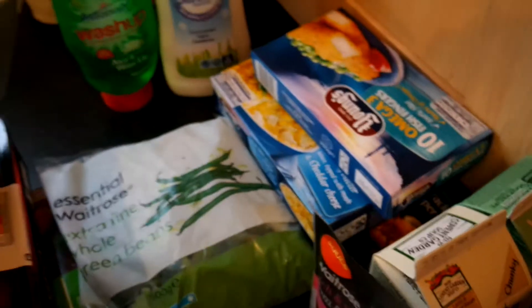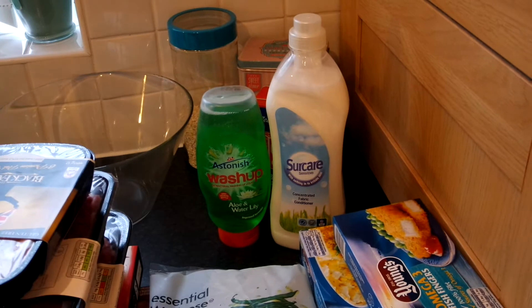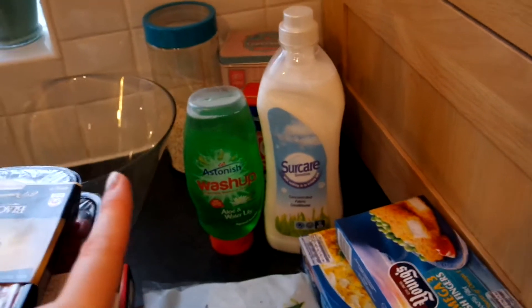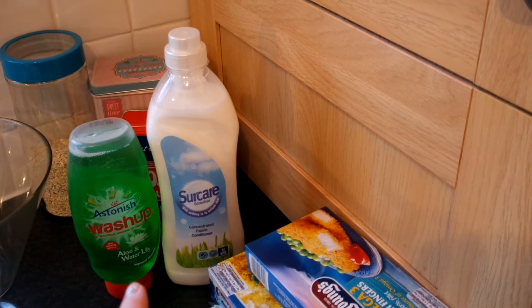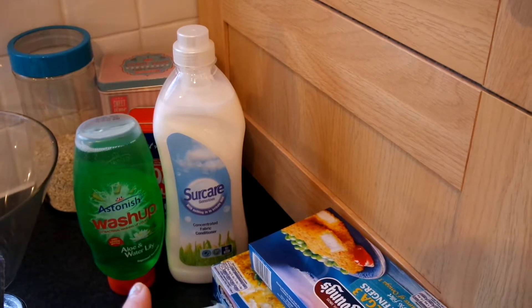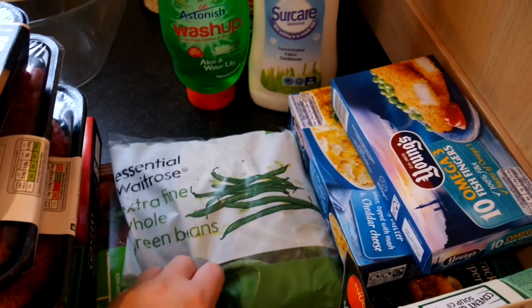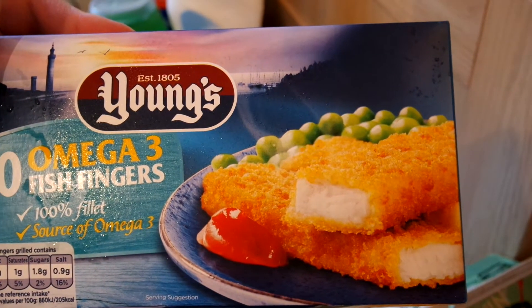Onto my stuff - at the back I've got some washing up liquid, this one's really good and it lasts for ages, so that's only a pound. Then I don't know if it's Saw Care or Short Care - not too sure - that was on offer for a pound so I picked that up. Some extra fine whole green beans - we have these as a side for like everything, Dylan loves them.